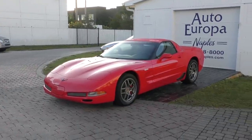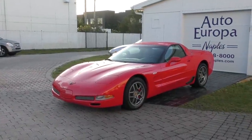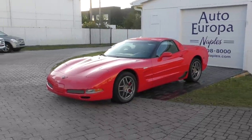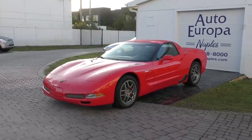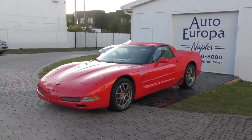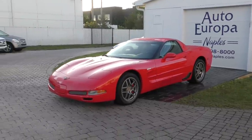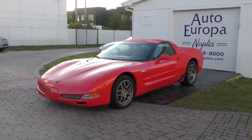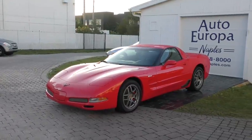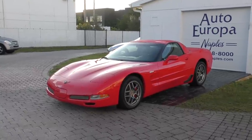This was not the first Corvette Z06. In fact, in 1963, Mr. Duntoff, the father of the Corvette, created a Z06 package for the second generation Corvette. It consisted of some interesting things, like a giant 36-gallon fuel tank so you didn't have to stop in the pits very much, very advanced drum brakes with vents and finned aluminum, beefed-up suspension — that sort of thing. It was meant to be a race package. And this Z06 that came out in 2001 was also meant to be a race package, and they certainly succeeded.